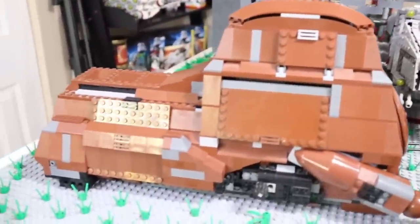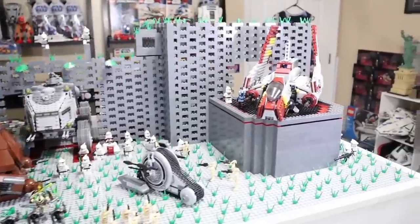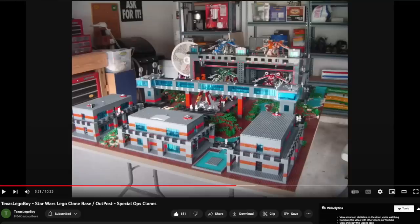Maybe five or six years from now I'll do something again similar to that when I'm feeling that nostalgia kick, and I have the time and space to build a massive clone base — but it's 2009 or something.